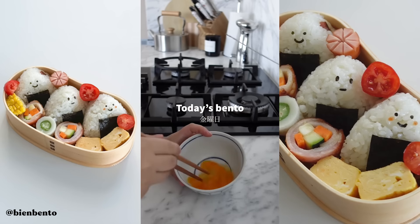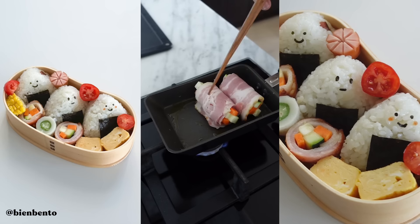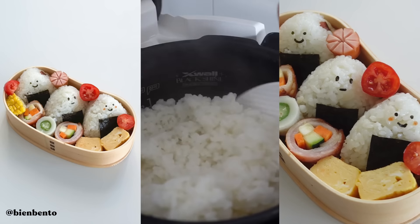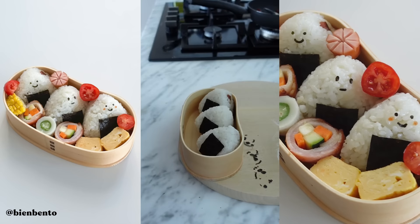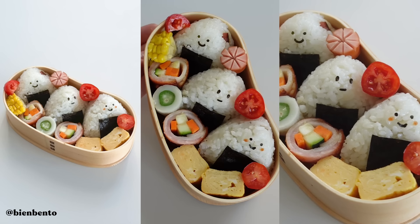This lunchbox will definitely put a smile on your face. Don't forget to thump this video! How freaking cute is that bento box? I can't wait until Lila gets older and goes to school and I'll pack all these really cute lunches. Before I get cooking, I want to give a big thanks to KiwiCo for sponsoring today's video.